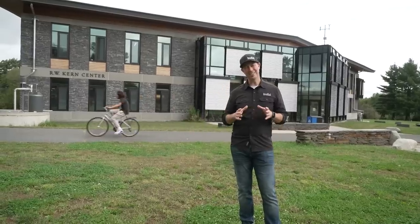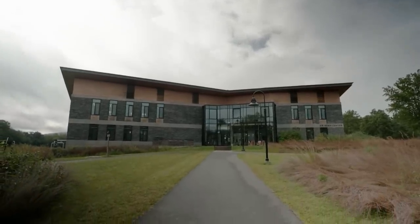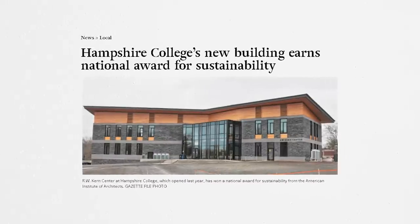This building behind me — there are less than two dozen buildings built to this standard in the entire world. We're coming to you from Hampshire College, where this building is a Living Building Challenge certified building.